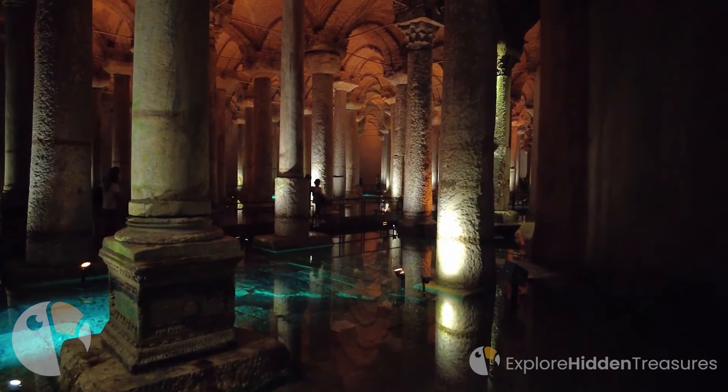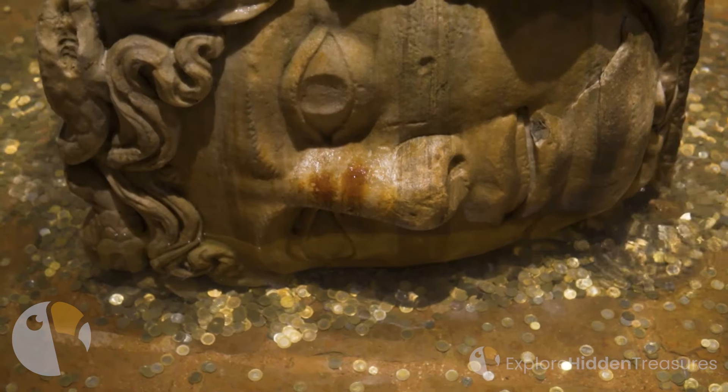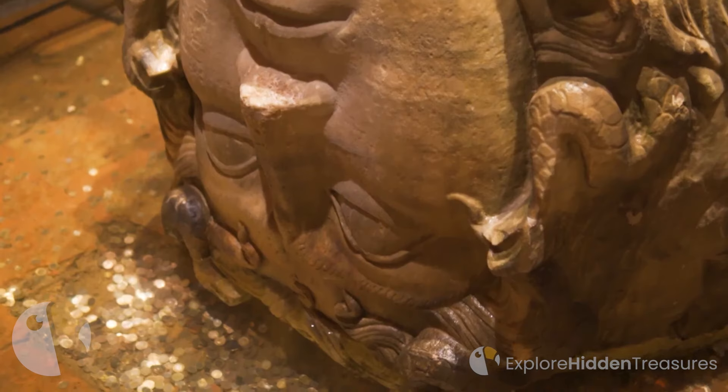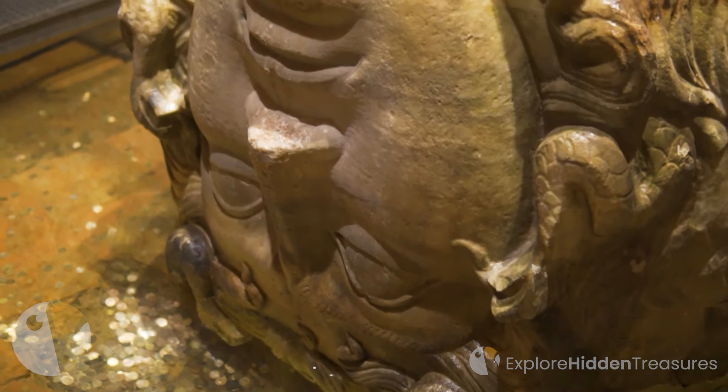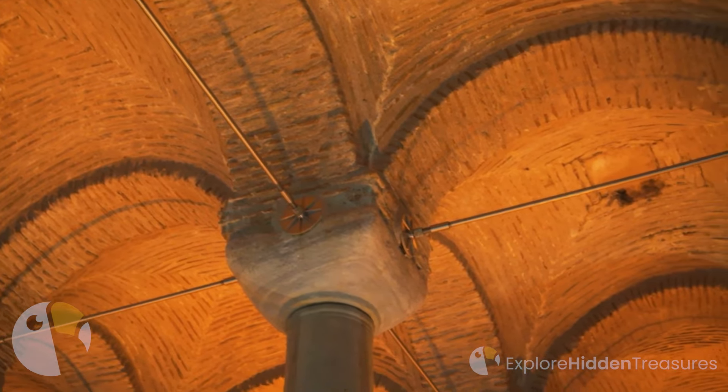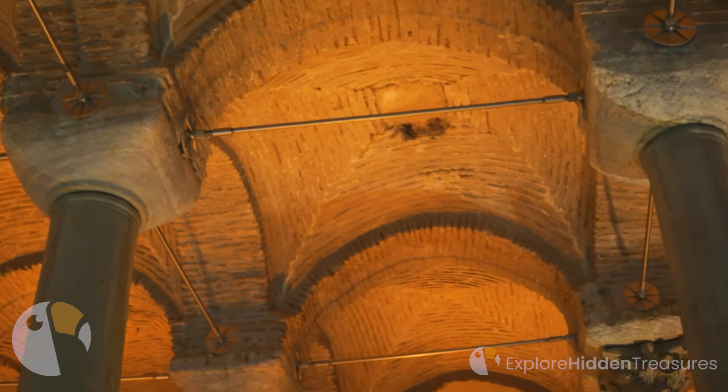Among the columns, you'll spot the iconic Medusa heads, their gaze meeting yours with an air of intrigue. These ancient relics, repurposed from previous structures, lend an air of myth and legend to the cistern. What stories might they tell? Secrets whispered through the ages.